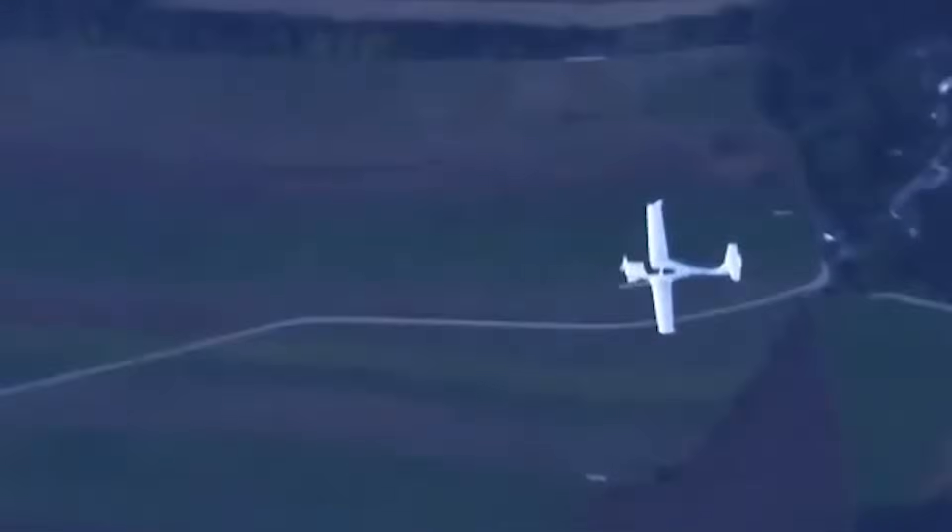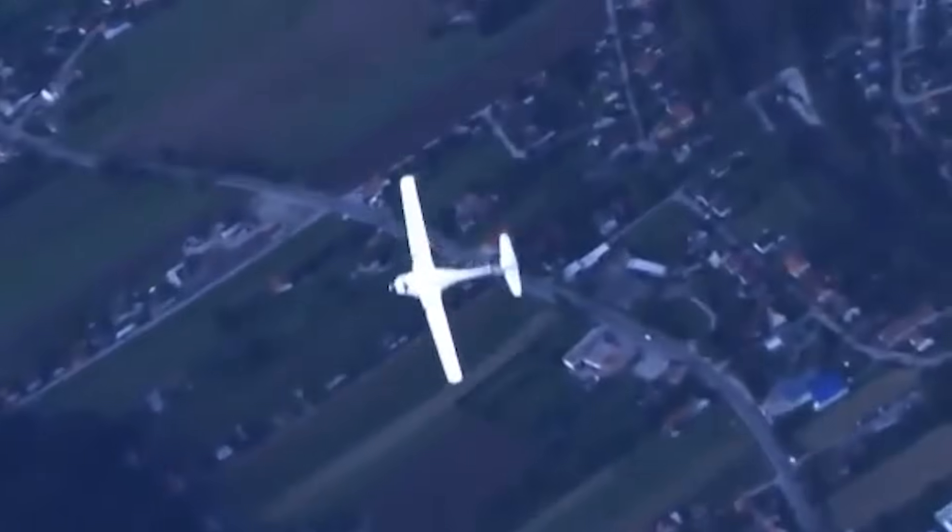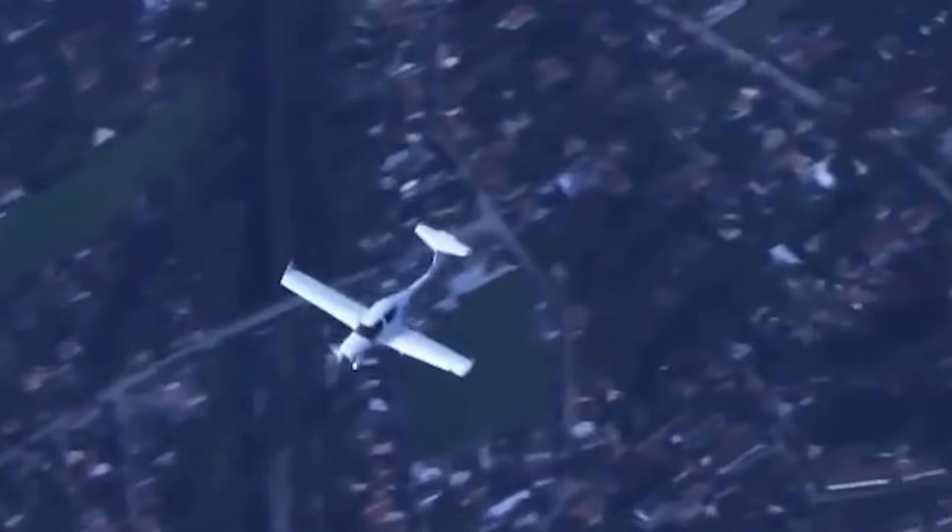And that brings us to the moment where theory meets reality. Because during this flight, the maneuver did not stop at the stall itself. It went just beyond it — and that's where the situation began to change very quickly.